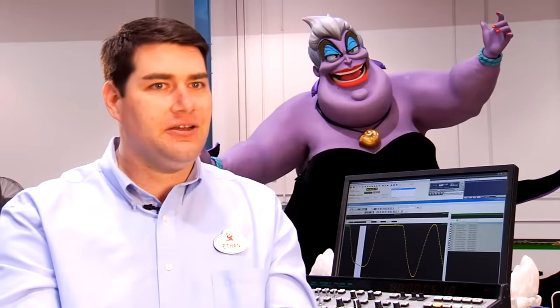Ursula is one of the biggest animated characters we've ever done. She's huge. It's gonna knock your socks off.